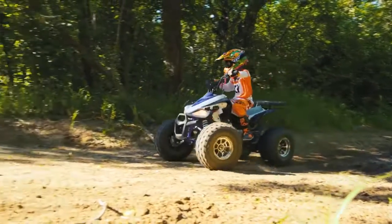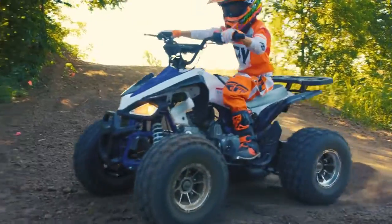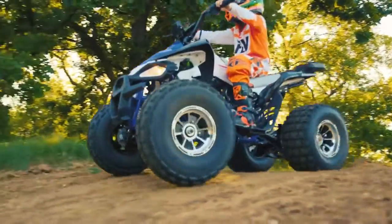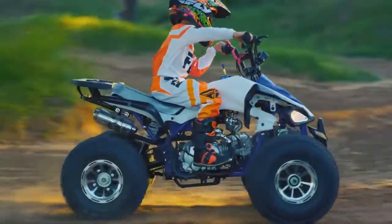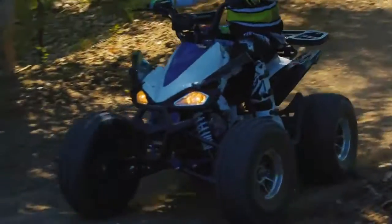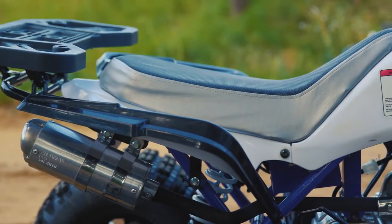The newly upgraded 19-inch front and 18-inch rear aggressive tires are exactly what you need to get through any terrain. The sleek chrome alloy rims are the perfect combination for the 8.4-horsepower engine. Riders will have no problem conquering the track or enjoying off-road fun. The all-new upgraded shocks and matching painted frame make this a comfortable and sturdy ride.